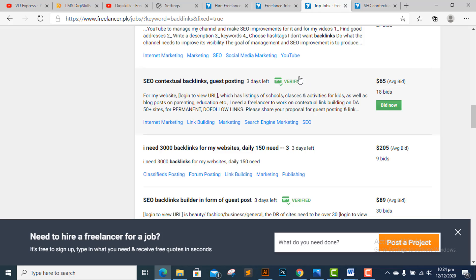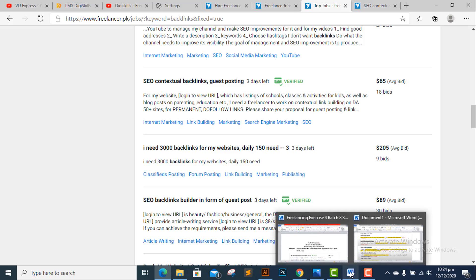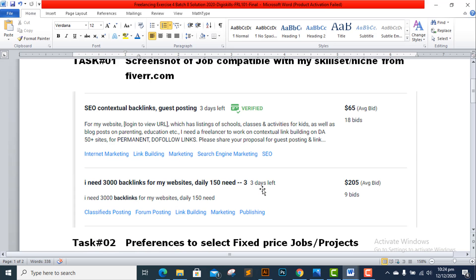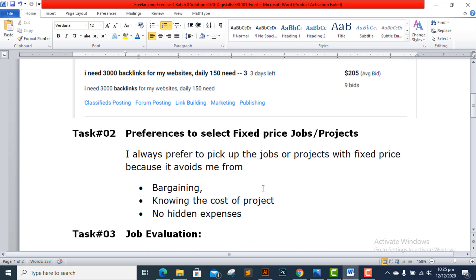I selected this job because it is verified and I will get reliable information from it; it is related to contextual backlinks and guest posting, which is my area of work. I took a screenshot and posted it in my file to complete Task 1. For Task 2, I always prefer to pick up jobs or projects with fixed price because it avoids bargaining, the cost is known upfront with a given time frame, and there are no hidden expenses.